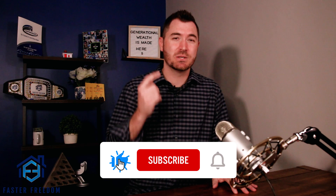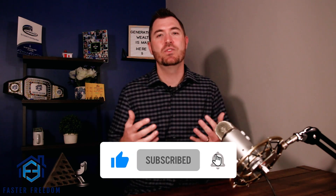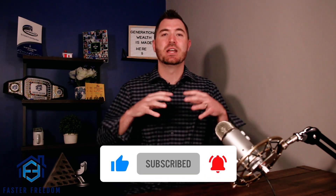Hopefully that opened your mind to the different possibilities. We do this kind of stuff all day every day - we buy apartments, storage facilities, single-family rentals, we flip, we wholesale, we rent, we do it all and think of creative ways to make it happen. If you appreciated this kind of content, make sure to subscribe to this channel - we do two videos a week and go live once a week. Comment below if you've done anything like this before or if you found this interesting.